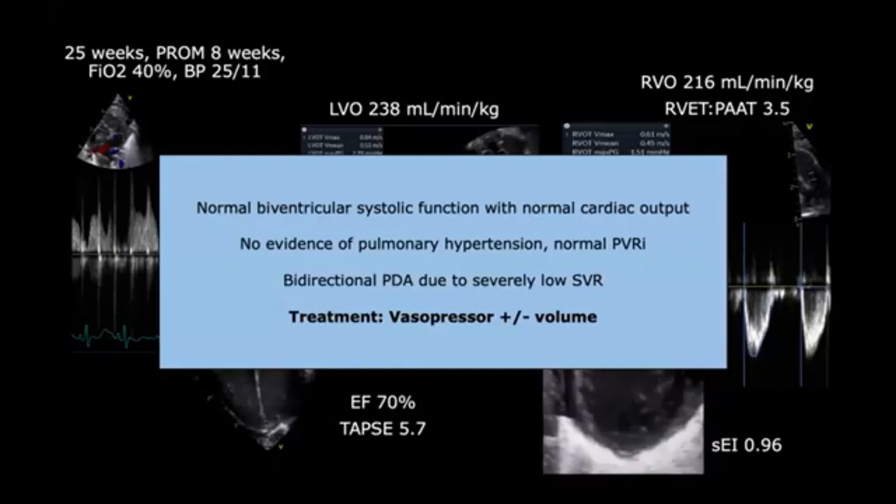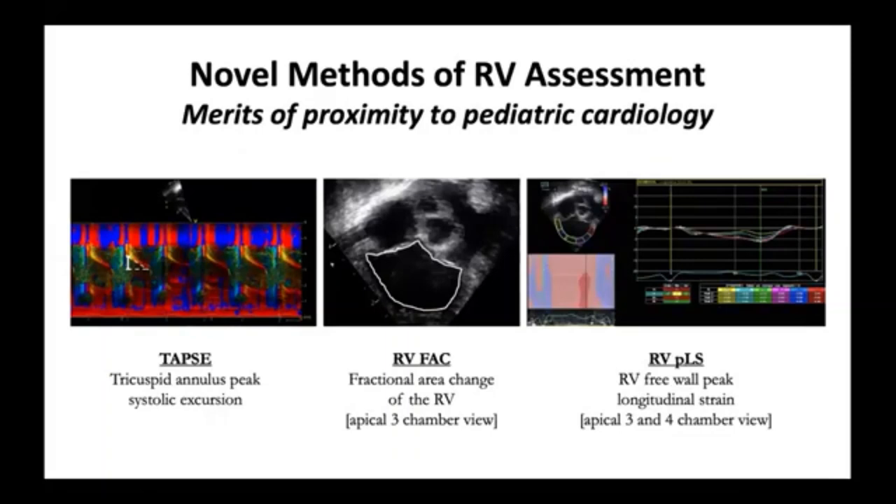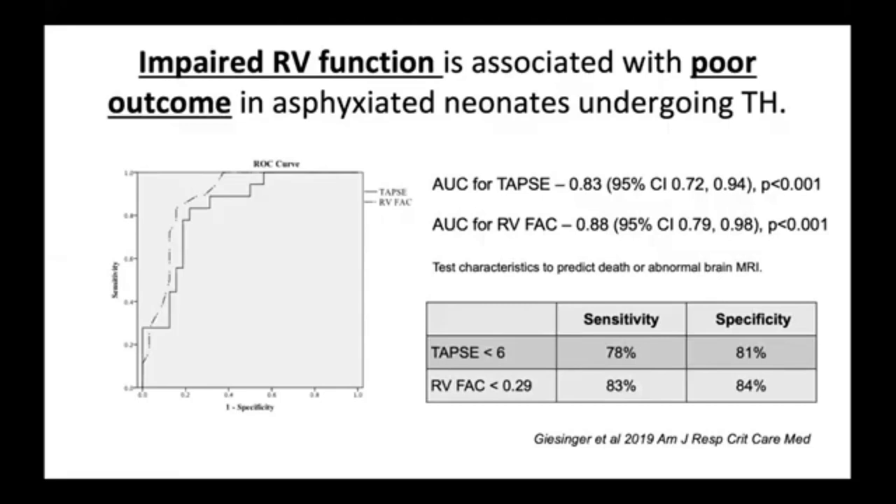Briefly, septal wall motion — objectively measured as the end-systolic eccentricity index — is a useful parameter. However, in patients with systemic hypertension, you may underestimate pulmonary pressure because of retained high pressure in the left ventricle. Better measurements for objectively quantifying RV systolic performance include TAPSE, fractional area change, and strain analysis. These measurements may be very helpful. This is work from Reagan-Gessinger showing that in perinatal hypoxia-ischemia, impaired RV function is an independent predictor of poor neurological outcome — not just in the acute NICU phase, but also for abnormal neurodevelopmental outcome at two years of age.